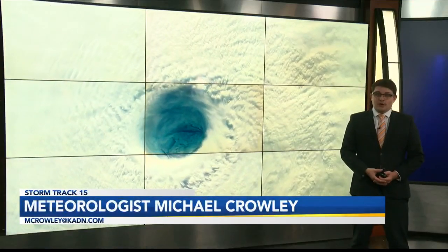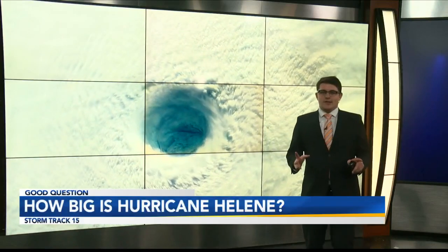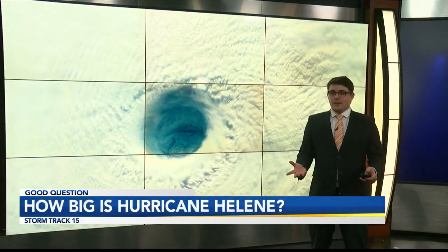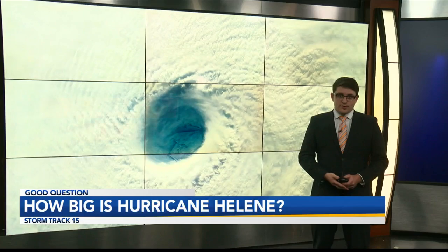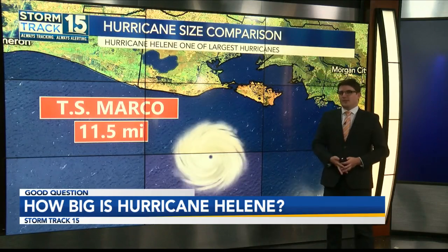Hurricane Helene strengthened into a major hurricane on Thursday afternoon, becoming one of the largest hurricanes we've seen so far — definitely the biggest storm we've seen in 2024. So it begs the question: how does it compare to the size of other storms we've seen in the Atlantic and even the Pacific?